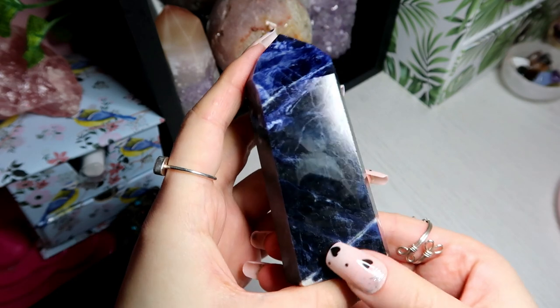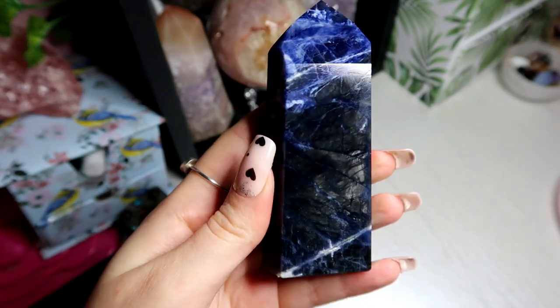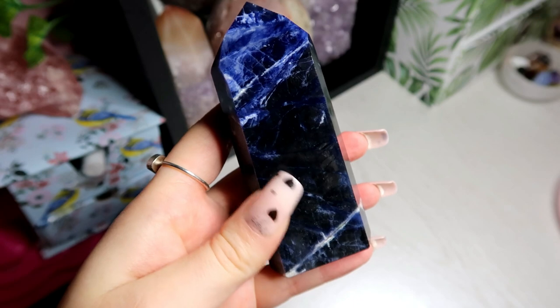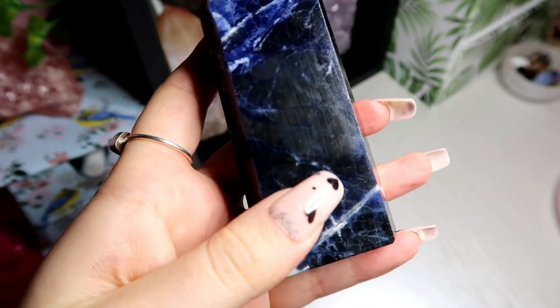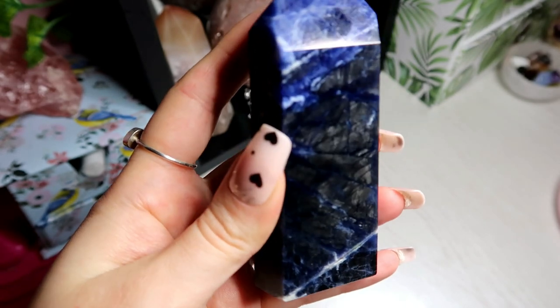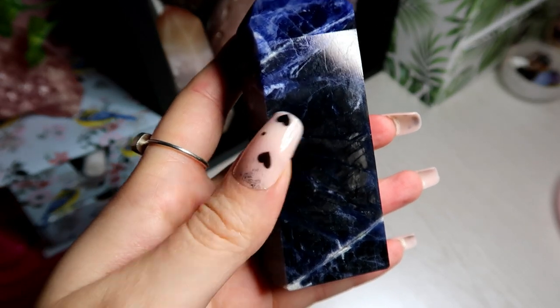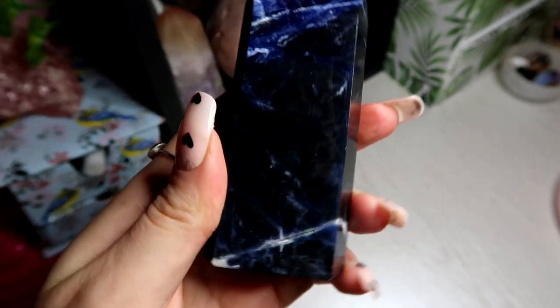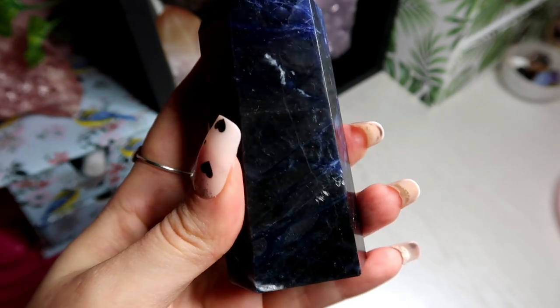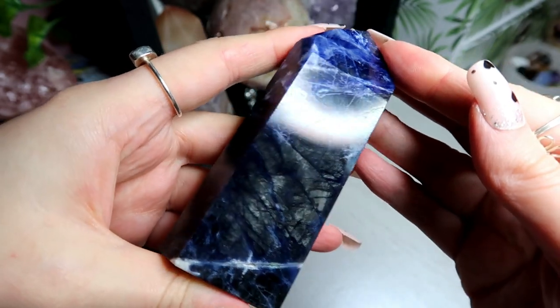Then I have this amazing sodalite tower from Brazil. Brazilian sodalite is the best because it's such high quality. As you can see it has this shimmery, labradorite-like effect. The effect is called the Schiller effect — this is what causes the flash in labradorite. Even though the effect is not as pronounced as in labradorite, it creates the appearance of a silvery shimmer in the stone. This is an incredible sodalite.